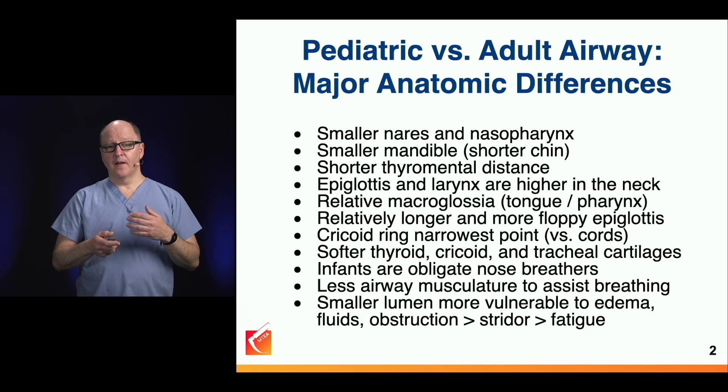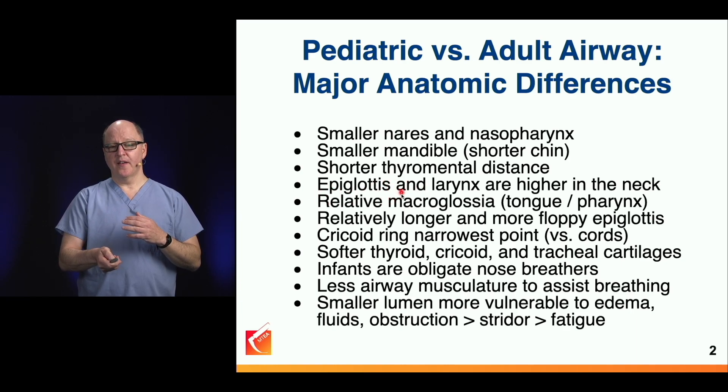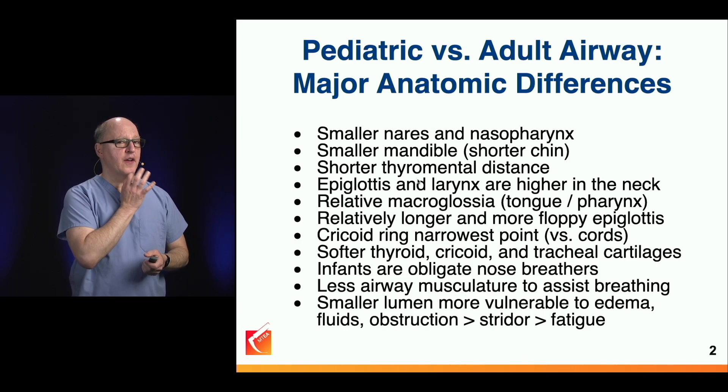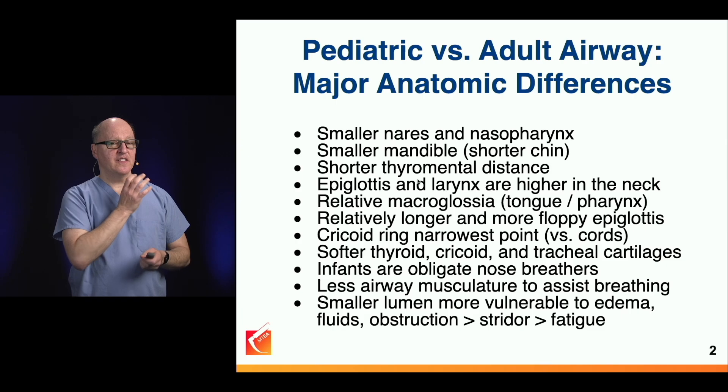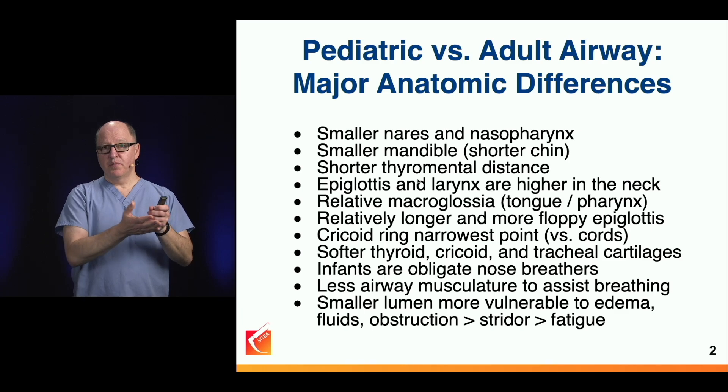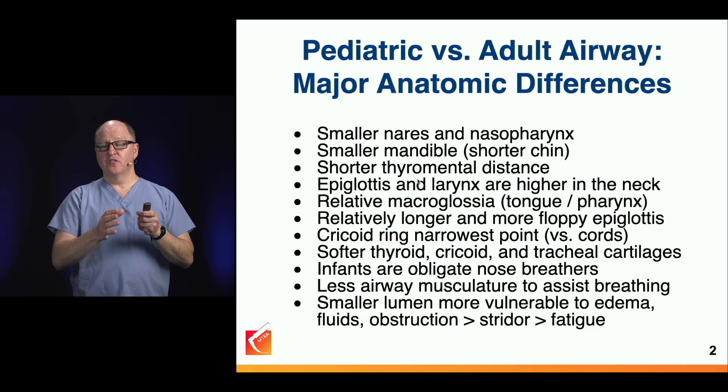The anatomic differences include differences in proportions and size of structures, and critically that the epiglottis and larynx are higher in the neck. Children have a small thyromental distance, meaning less displacement space, and relative macroglossia — the tongue is large. The good news is that pediatric tube sizes are small relative to the blades used during laryngoscopy, so tube delivery in children is more forgiving than in adults.